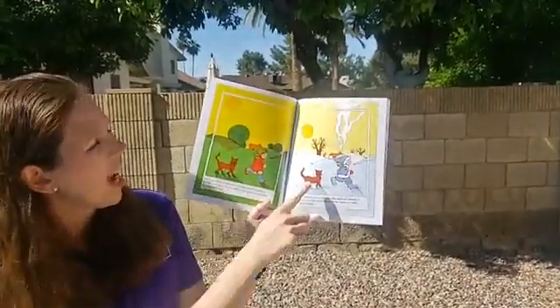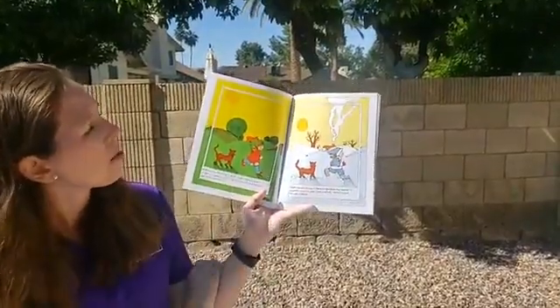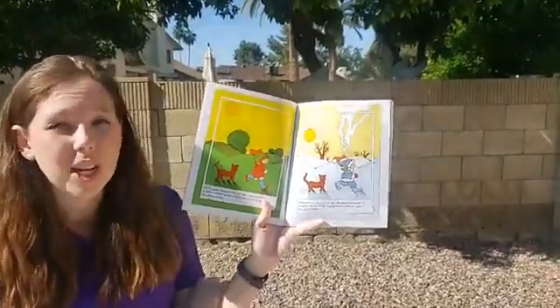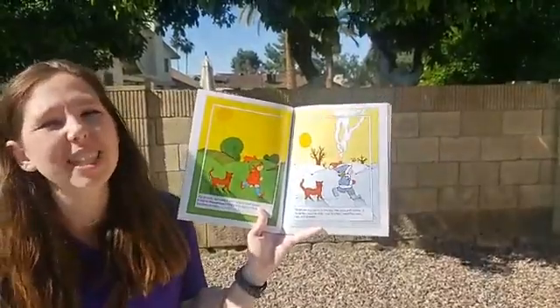I see a cat on both pages. I see a girl on both pages. I also observe a house. But what do you guys notice that's different — not the same in the summer and the winter? What differences do you see?